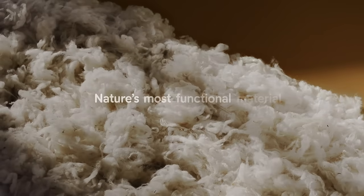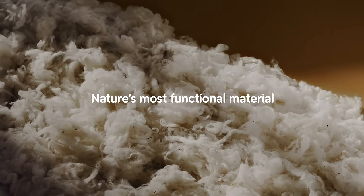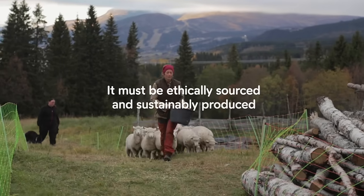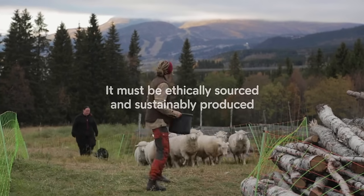This is Fjällräven wool. Wool is probably nature's most functional material. But it can't be just any wool — it must be ethically sourced and sustainably produced.